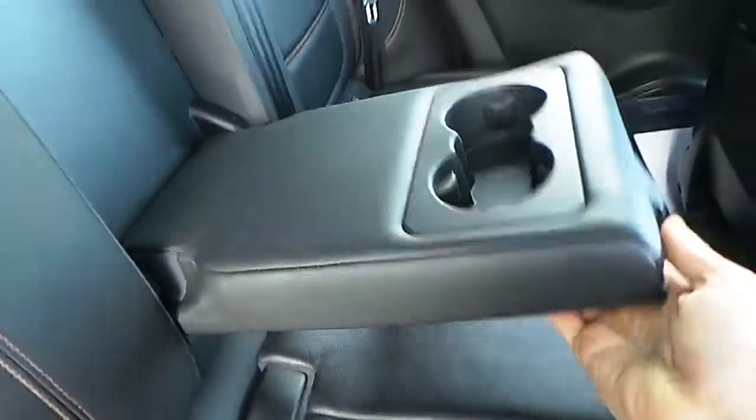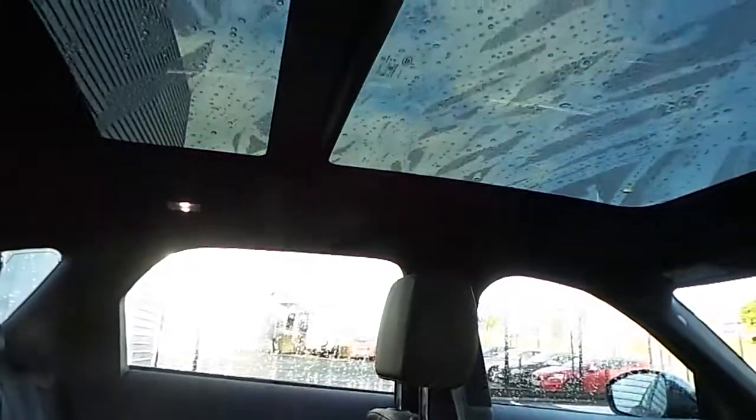Looking in the back here, you have two ISOFIX points either side. Center armrest with twin cup holder. And you also have a panoramic roof above you here.